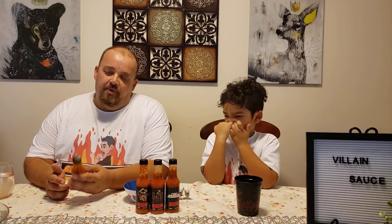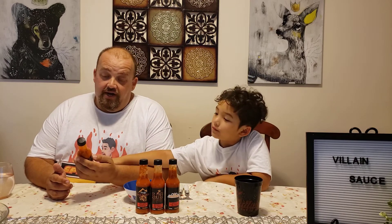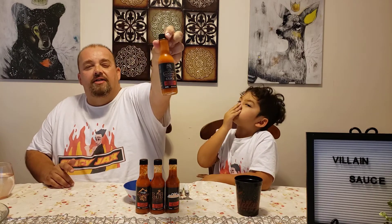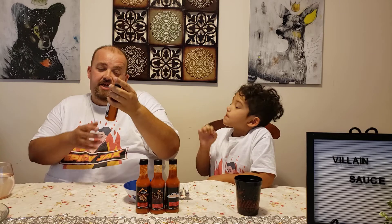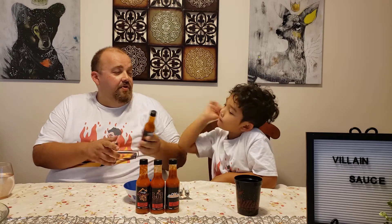This is going to be part one — it's Villain Week on Spicy Jacks. The first sauce we're going to try is the Good Guy Sauce. I'll put up all the labels on the story. This is a sweet habanero hot sauce.